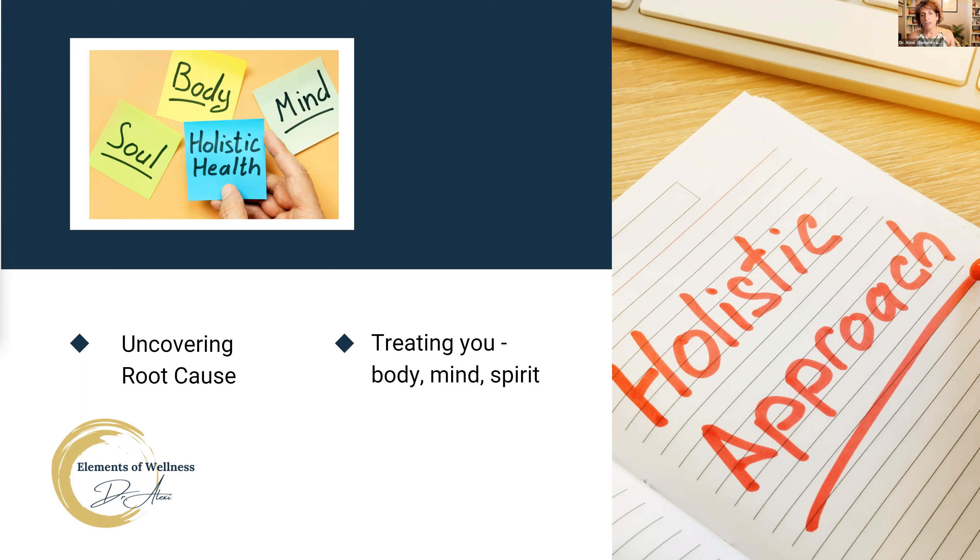By looking at labs, we're able to look at root cause of what's going on, and then we can treat you, the person. For my own practice, I like to treat the whole body — body, mind, and spirit.